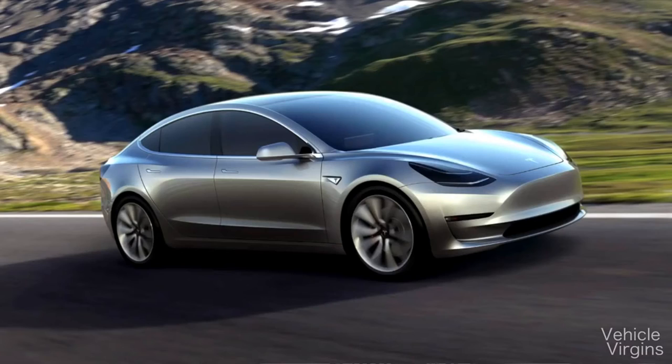Some cool facts about the car. The base model gets you zero to 60 miles an hour in under six seconds — somewhere around 5.8. Tesla is saying that they don't want to make slow cars, and they've proven that with Ludicrous Mode, the P90D, the Model S, and the Model X. They are likely going to make really fast variants of the Model 3 as well.